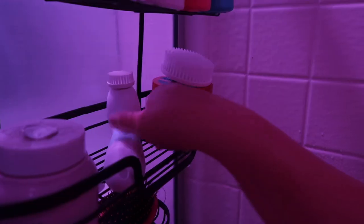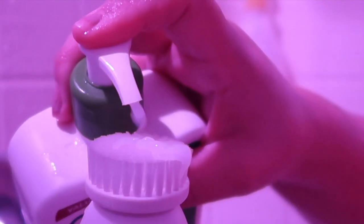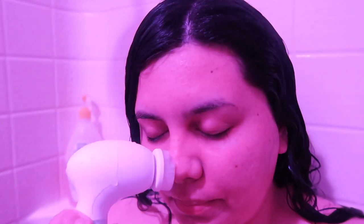I like to let the conditioner sit in my hair for at least five minutes, so I use this spare time to focus on my skin. For face wash, I use a pump of the CeraVe Hydrating Facial Cleanser on my Duval Spin brush to gently remove any excess dirt or makeup residue on my skin.